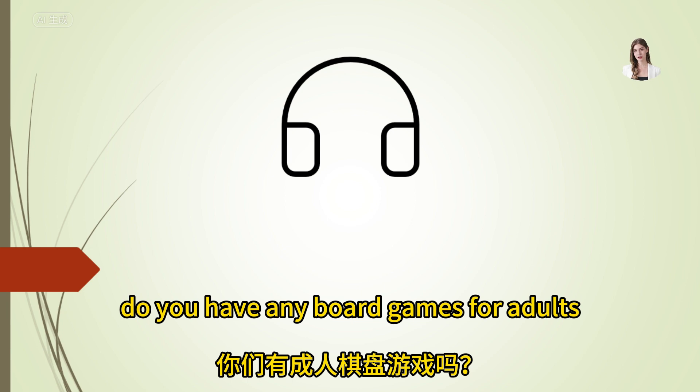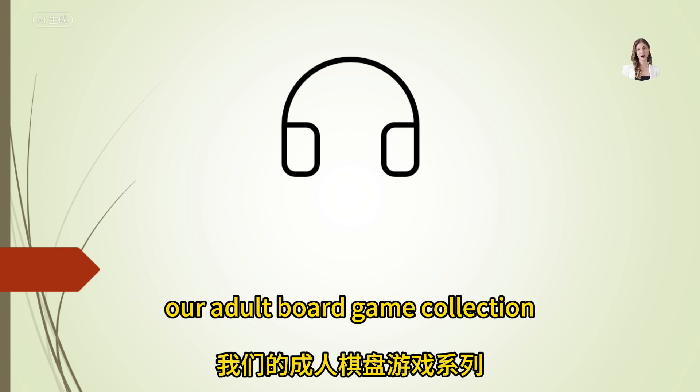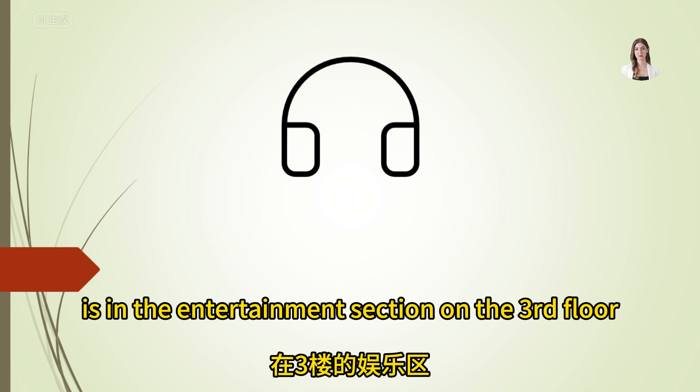Do you have any board games for adults? Yes, our adult board game collection is in the entertainment section on the third floor.